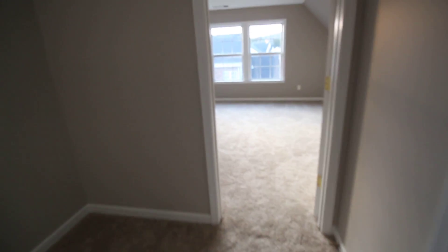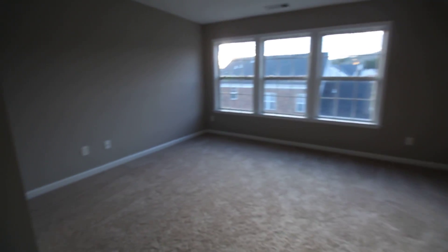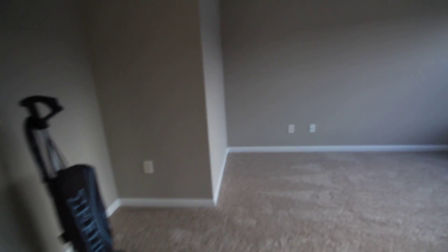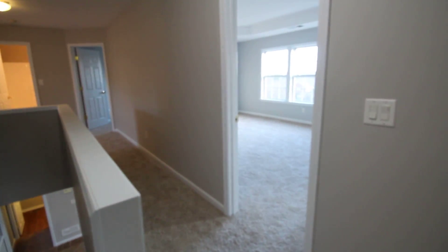We're going to hit those quickly and do the basement last. Come up to the top of the stairs — there is a bonus room, not a huge bonus room, but you have a basement so it doesn't matter. This room also has a closet, so technically it could be considered a bedroom.